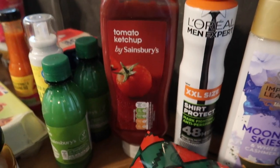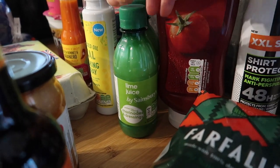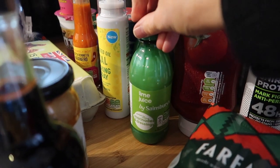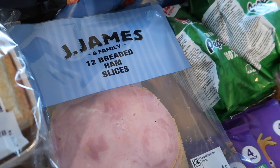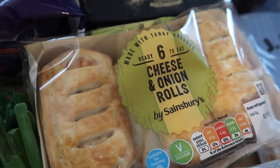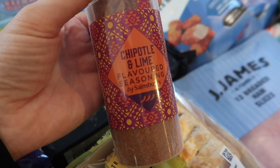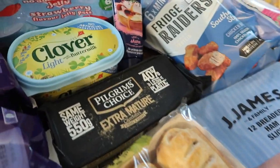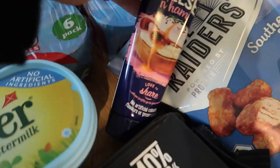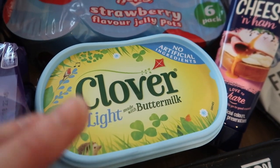I got a huge tomato ketchup because we had completely run out. I also got two bottles of lime juice — I use it all the time in cooking and didn't have any in. I got some breaded ham for sandwiches and lunches, some cheese and onion rolls as a change from sausage rolls. I got a pot of chipotle and lime flavoured seasoning — I thought that might be nice on chicken breasts. Some Primula cheese and ham spread, only a pound at the moment, and some Clover Light at £1.50.